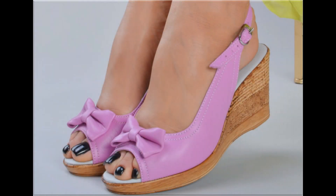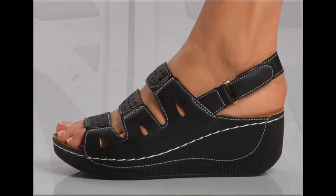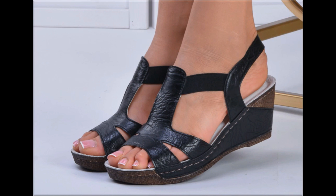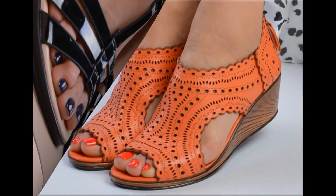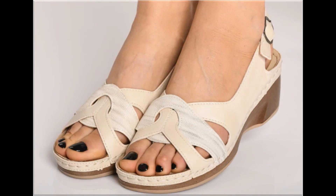Assalamu alaikum everyone, welcome back to my channel. Today I am here with very beautiful, stylish, updated and latest designs of different slip-on footwear. This is one of the best collections you are watching here, introduced at this time, with very comfortable, soft and attractive designs. So guys, keep in touch with this video till the end.